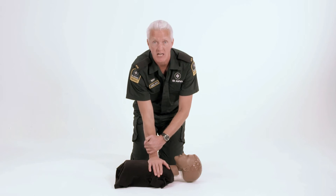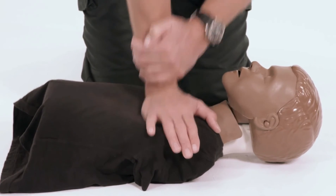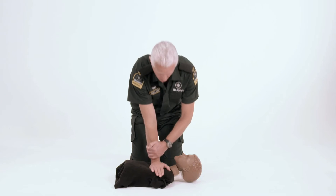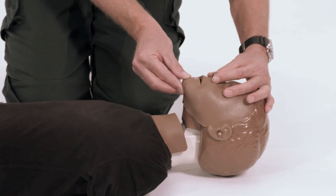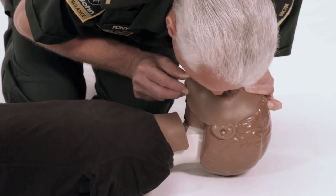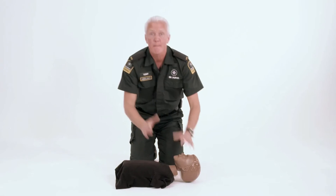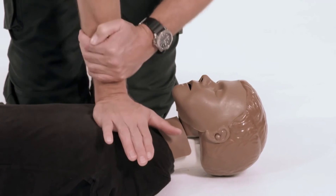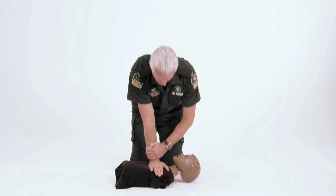We're going to push hard and push fast 30 times. 28, 29, 30. Now blow twice in the mouth. Tilt the head, pinch the nose and blow twice. Back on the chest 30 times. 28, 29, 30. Remember 30 to 2, no matter who.